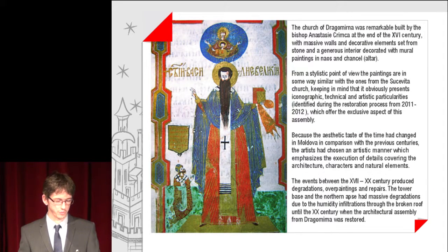The Church of Dragomina was remarkably built by Bishop Anastasie Krimka at the end of the 16th century, with massive walls and decorative elements set from stone, and a generous interior decorated with mural paintings in the naos and chancel. From a stylistic point of view, the paintings are in some ways similar to those from Suchavica Church, keeping in mind their iconographic, technical and artistic particularities, identified during the restoration process of 2011-2012, which offered an exclusive aspect of the assembly.